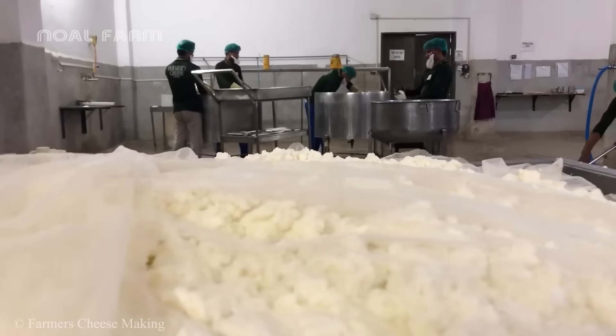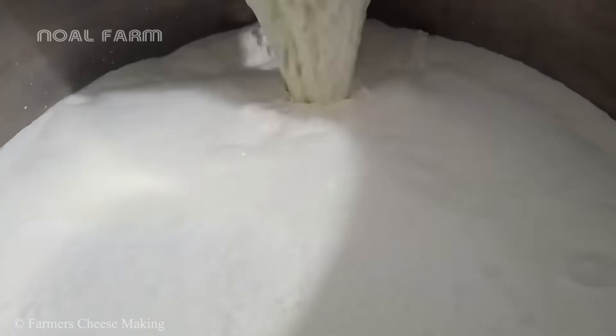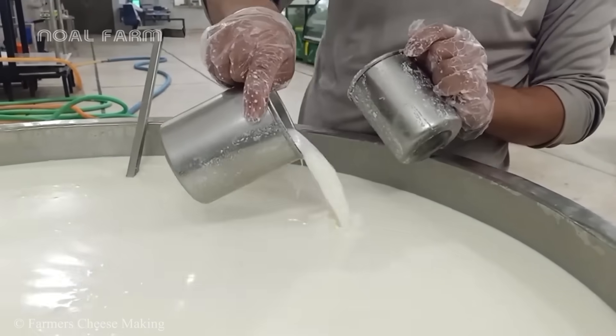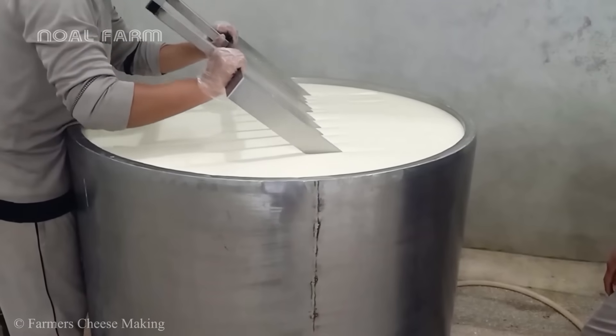Camel milk products first and foremost include cheese. To make cheese, camel milk is first pasteurized to eliminate harmful bacteria.